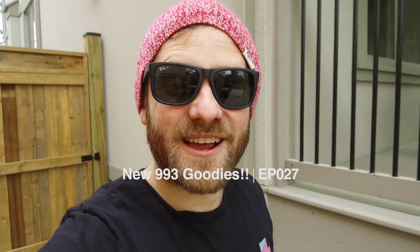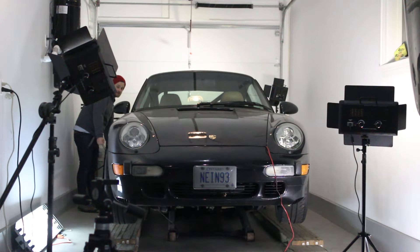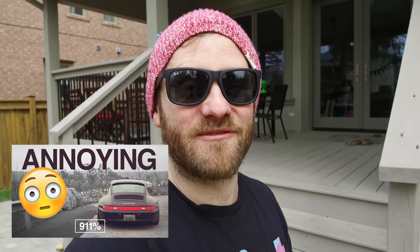YouTube, what's up, it's Jacob — welcome to 911%. Welcome to a beautiful Sunday morning. The car is still up on the lift in the midst of a brake job, so despite the warmer weather I'm definitely a few weekends away from the first official drive of 2017. If you want to see the backstory on that, make sure to check out episode 25 — I'll link it in the card above.